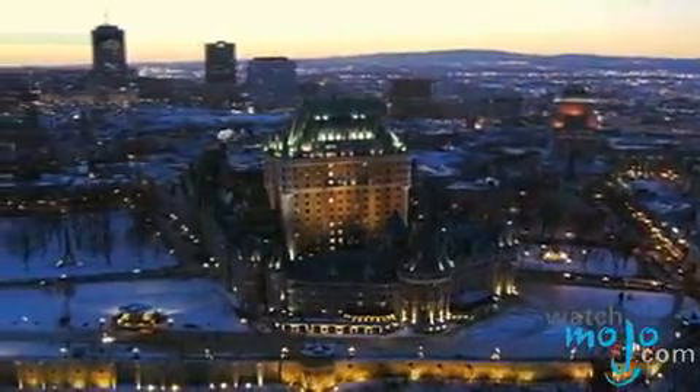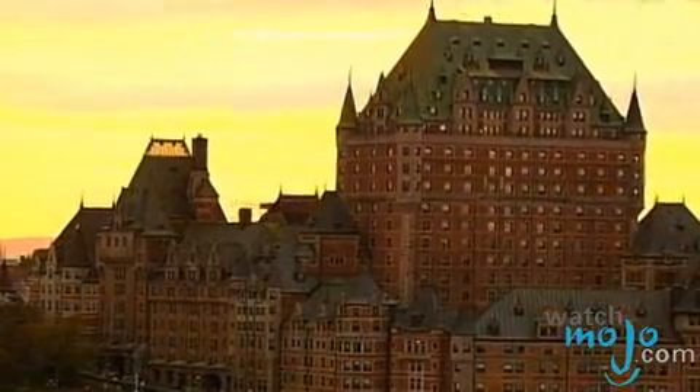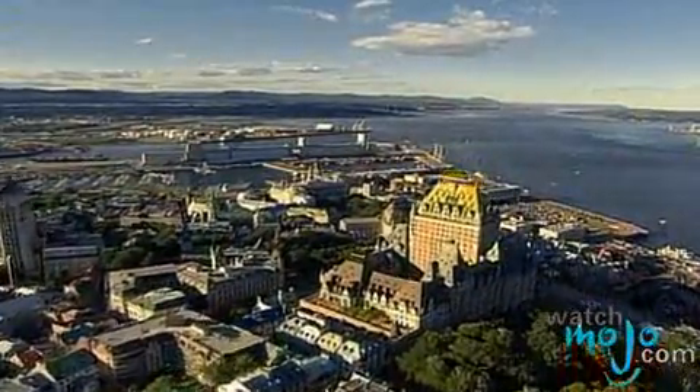This is a castle right in the middle of Quebec City. I'm Rebecca Brayton and welcome to WatchMojo.com, and today we'll be showing you the Chateau Frontenac. Dominating the Quebec City skyline is the stately Chateau Frontenac. This is the world's most photographed hotel and one of the most popular attractions in Quebec City. It is considered the architectural signature of the city.